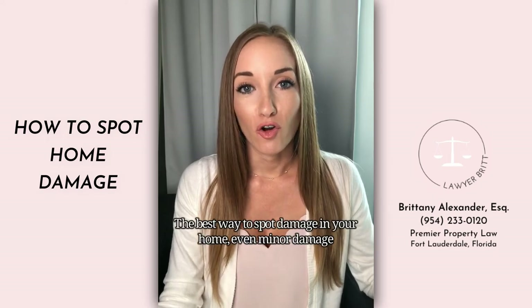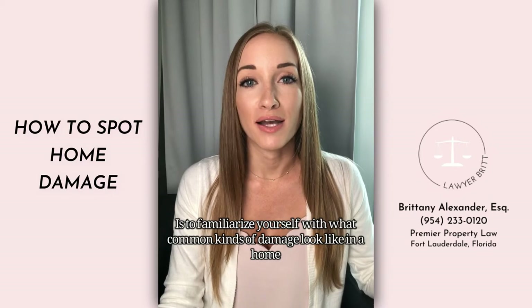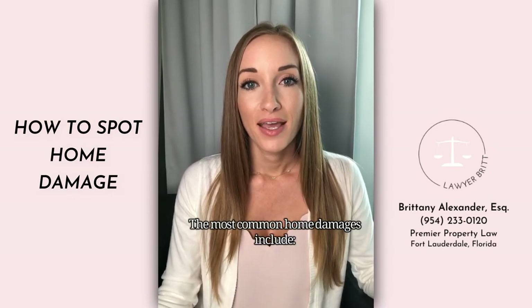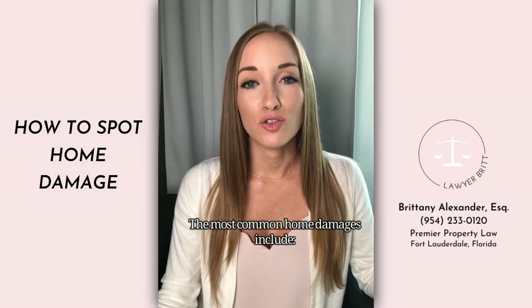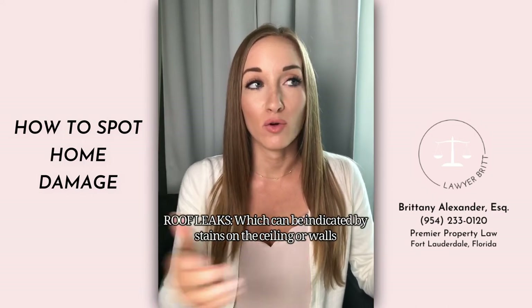The best way to spot damage in your home, even minor damage, is to familiarize yourself with what common kinds of damage look like and to check your house regularly. The most common home damages include roof leaks, which can be indicated by water staining on the ceiling or on the walls inside your home.